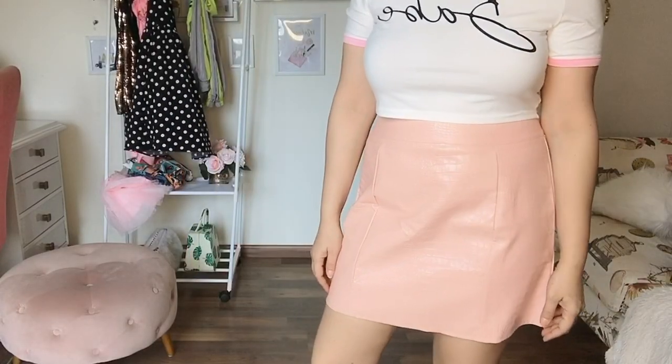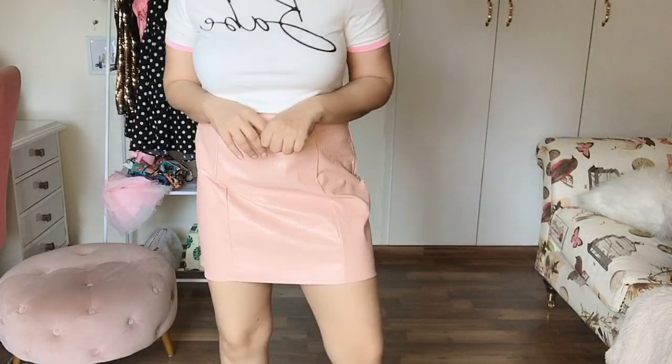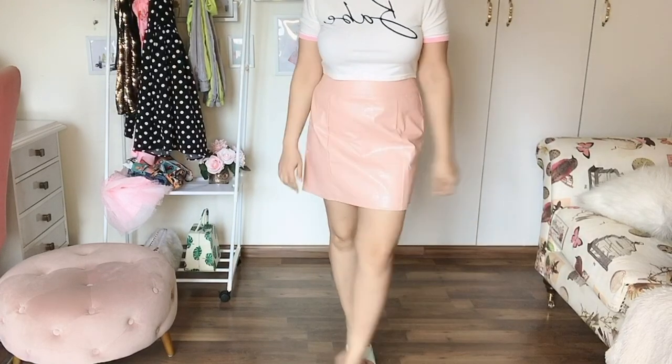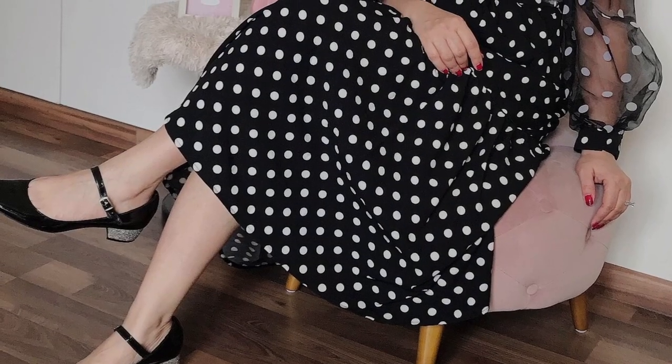There is another skirt which is a faux leather one, again in a very subtle pink color, and I really really like it. I styled it with the same crop top — I think a crop top looks best with these kinds of skirts. You can even wear it with a jacket, but try and wear something cropped so that it just touches the waist of the skirt. Looks really pretty.